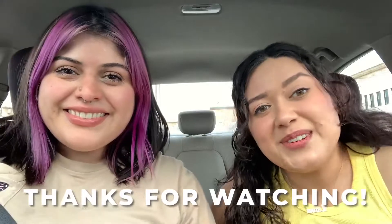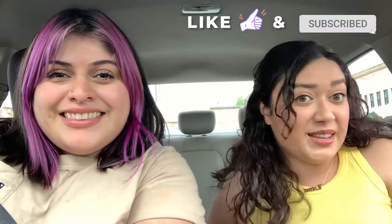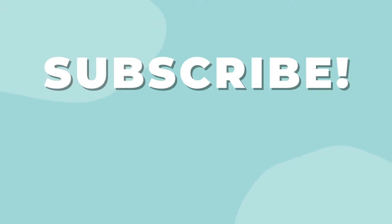Thank you so much for watching. We're bummed that we finished our adventure today, but it's not the last episode because we have many more episodes to come. Let us know which coffee shops we should try next in the comments, and make sure to like and subscribe for the next episode of The Cafecito Chicas! Ciao! Bye!